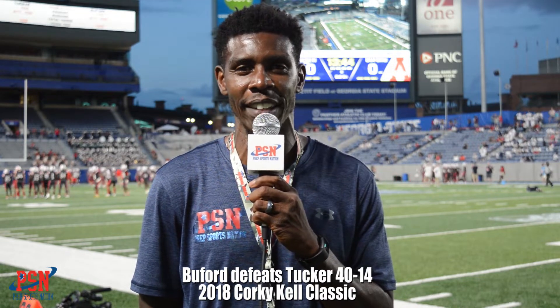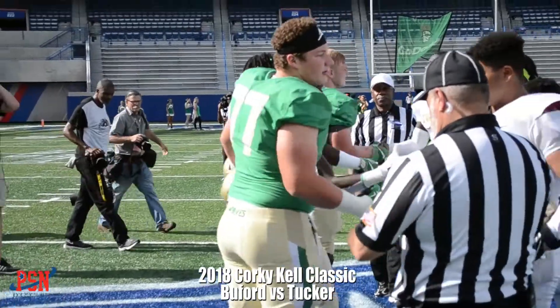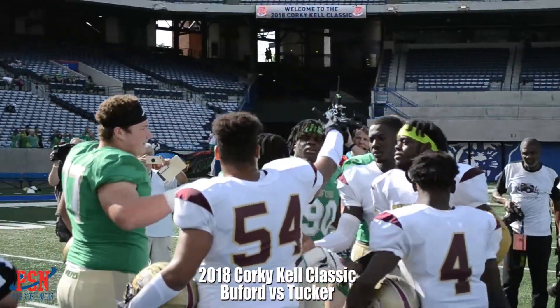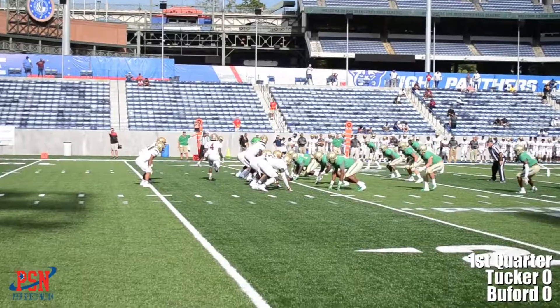Let's check out some of those highlights from tonight's game. Tigers and Wolves ready to rumble in this one as Buford and Tucker set things off on day two of the Corky Kell Classic. First quarter, no score.